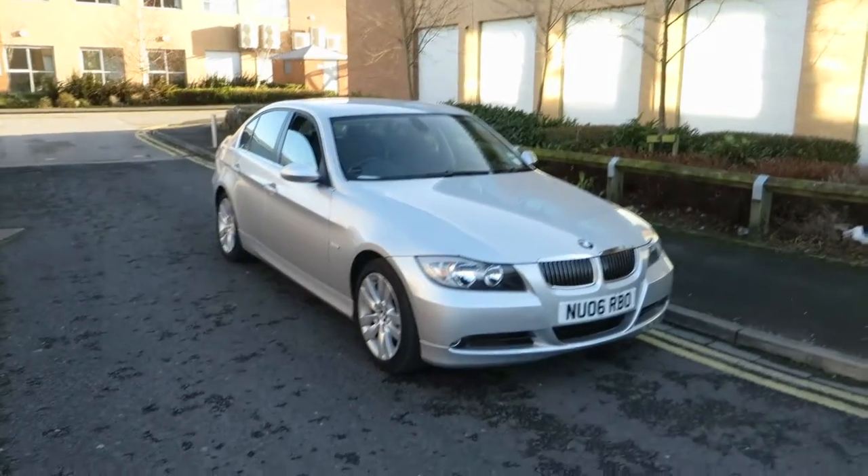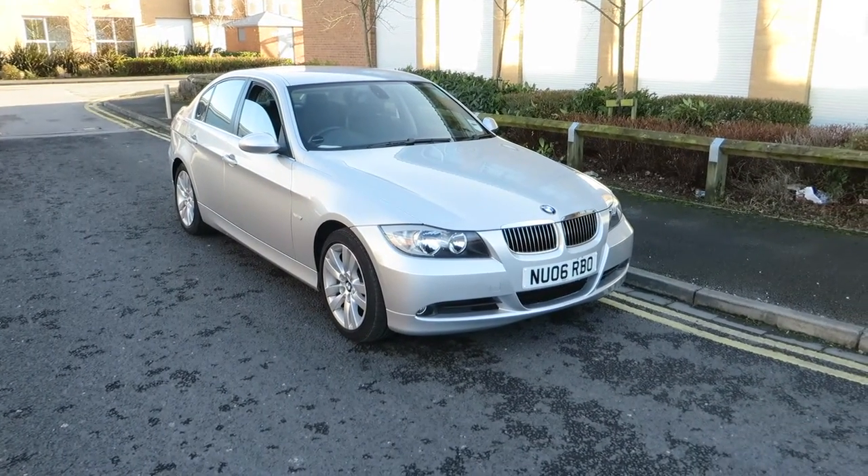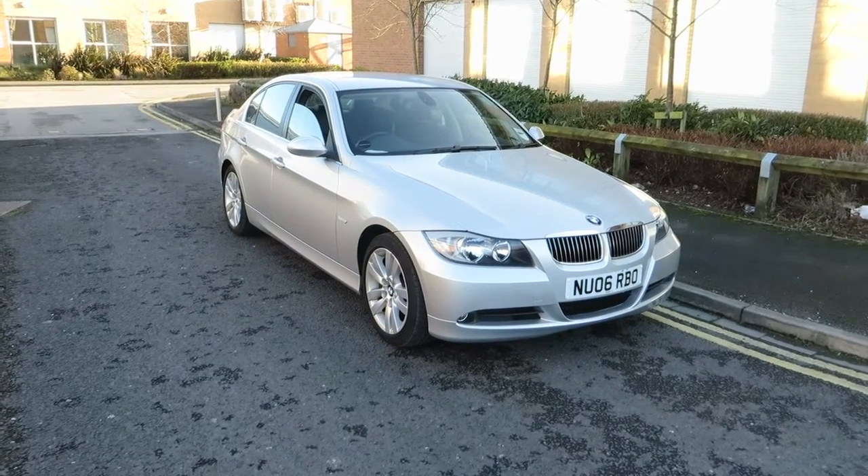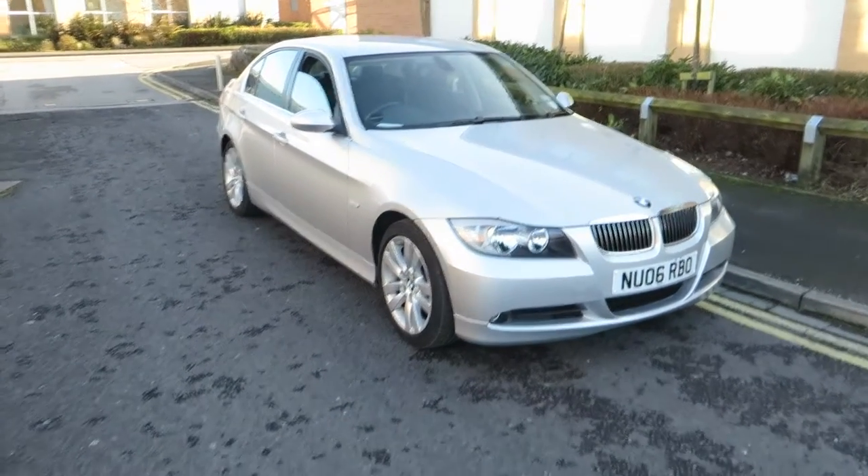Hello, this is John Payne from Mercedes-Benz York, looking at a BMW 325 SE on a 06 plate. She's in outstanding condition — let me show you around her.